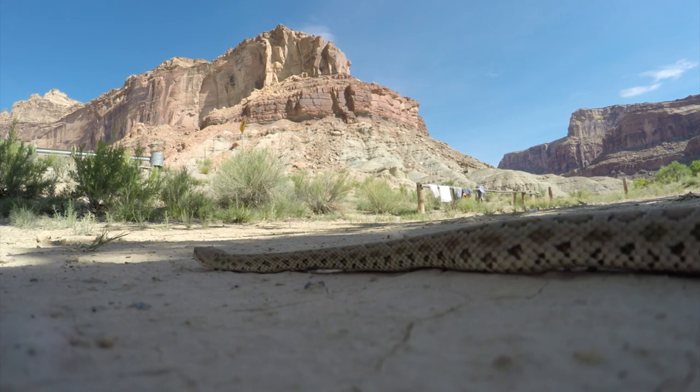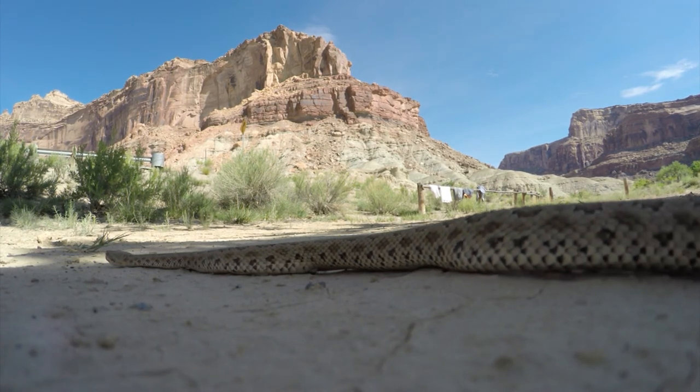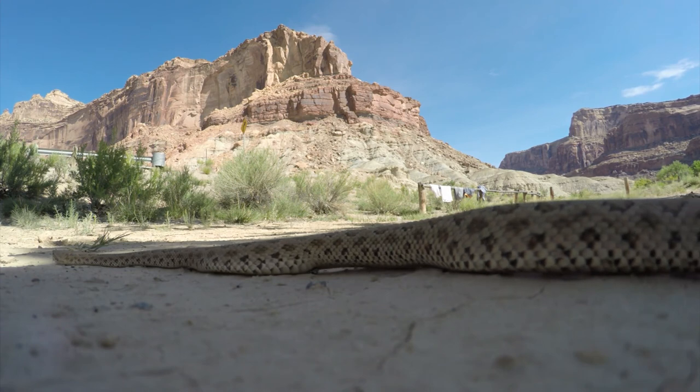From the insights it offers into both human and natural history, it is clear that the Great Basin needs to be preserved and that we are lucky to have the opportunity to visit it to this day.